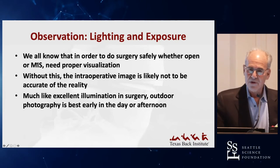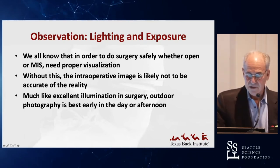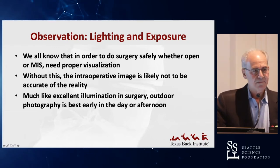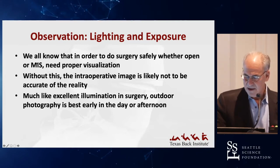Lighting and exposure is important in both fields. Without good lighting, we can't see what we're doing. Especially with minimally invasive surgery, we need proper visualization, and without this, we don't get a true image of what we're dealing with in surgery. The same thing applies to photography.